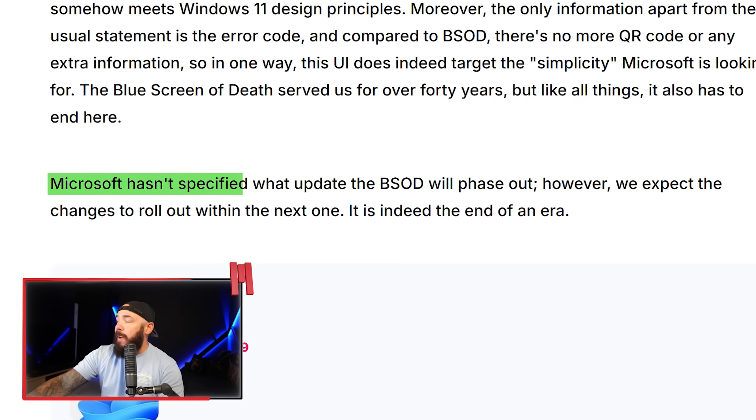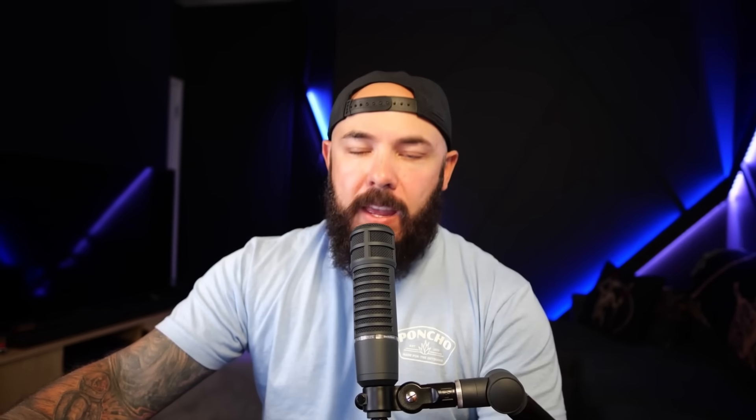What's interesting is Microsoft removed the QR code. On the blue screen of death, you had this QR code that would show up on screen — you could scan it and find some information about your crash. Removing the QR code might actually hurt less tech-savvy users. That was a somewhat quick way to look up issues. All signs point to the next Windows 11 update killing the blue screen of death.